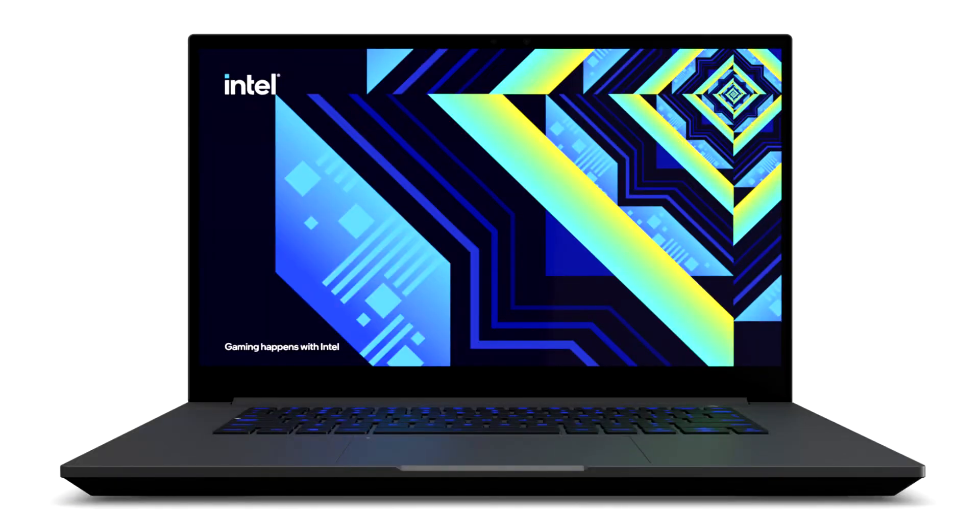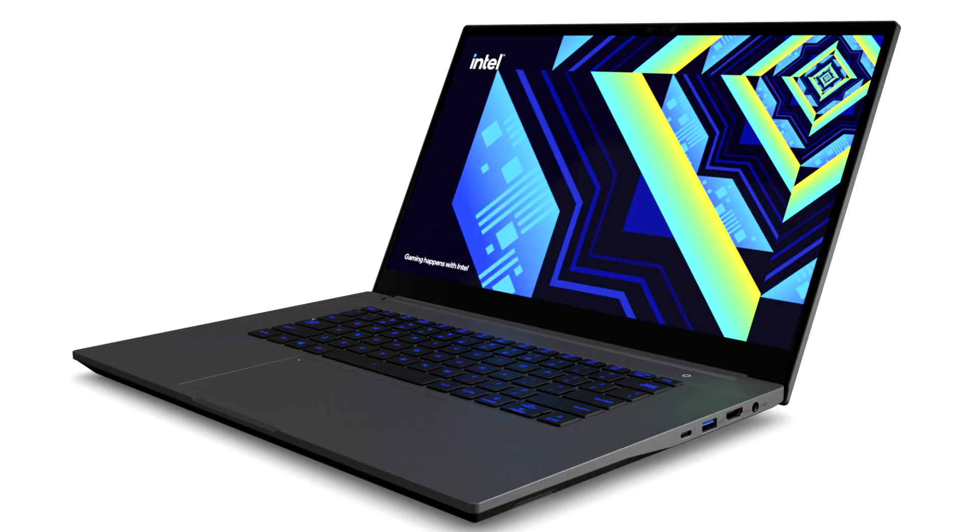Intel NUC X15 Reference Laptop with Arc A730M GPU is now available in Germany. Schenker Technologies' GIMS e-commerce platform, Bestware.com, is offering the Intel NUC X15 laptop kit with Core i7-12700H and dedicated Arc A730M graphics card, in addition to laptops from its XMG and Schenker brands. The base configuration is available at a reduced launch price of 899 euros (~$1,963) for a limited time.